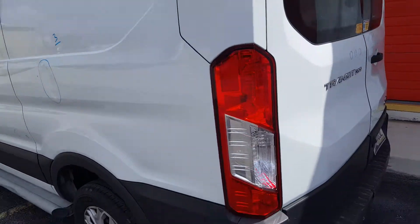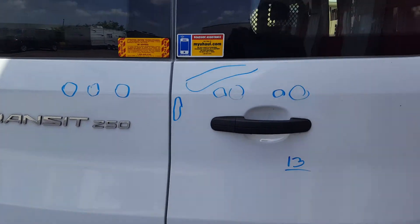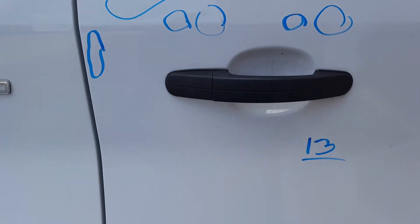As far as the trunk, there's a total of 13 dents — three on the left side and the rest of them on this side.